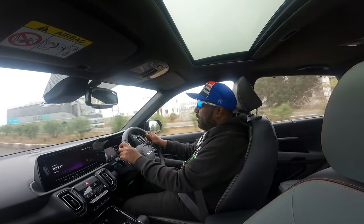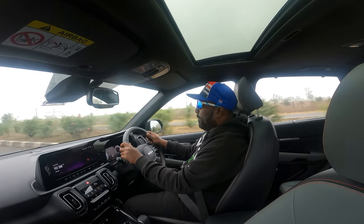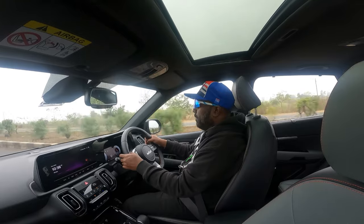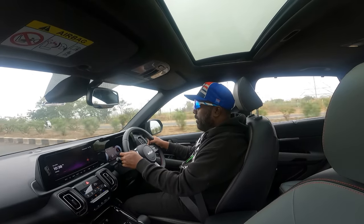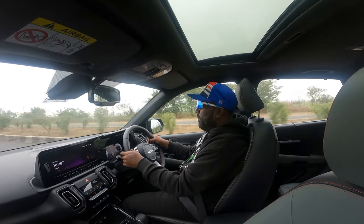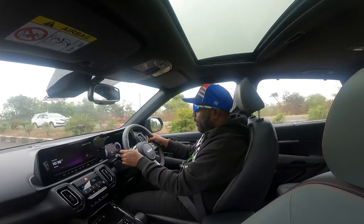It holds the gear for longer. The paddle shifters work fine — trying them out now, trying to rev match and just floor the pedal.